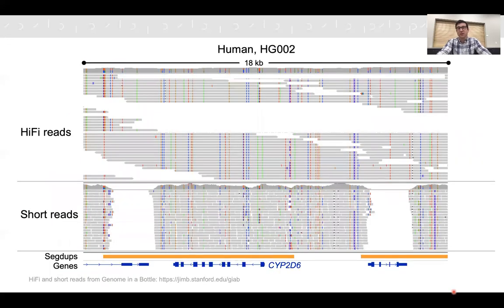To give a sense of how the data look, these are showing HiFi reads and short reads for the same human individual — a Genome in a Bottle sample, HG002 — over a locus of a medically important gene, CYP2D6. You can see the HiFi reads on the top are extremely accurate with very few mismatches outside of the true biological variants. A HiFi read on the top and a short read on the bottom show that HiFi reads are about 100 times longer, which is sufficient to usually span multiple full variants in a single read.